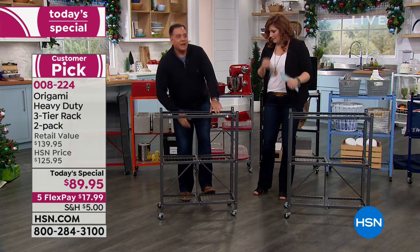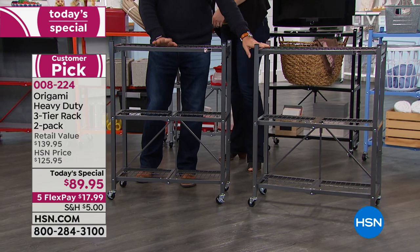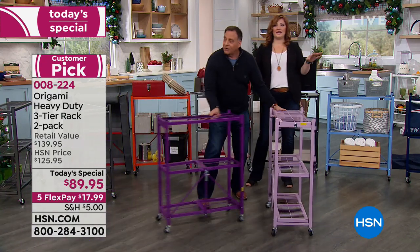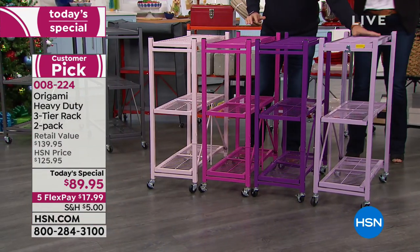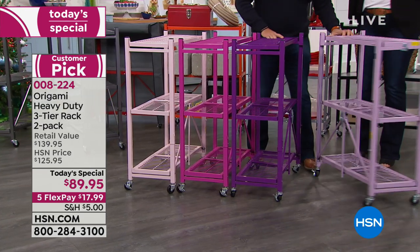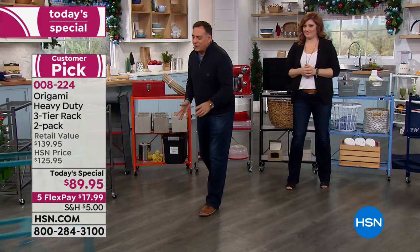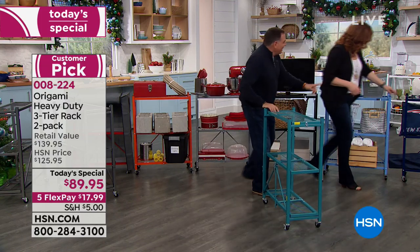Starting with the pewter — that's the original color that started it all with Origami. Moving on to the purple and pink family: lilac, purple, fuchsia, and blush. Plenty of choices — you could even do an ombre effect if you got more than one set, mixing and matching. They roll very easily too. Moving to the greens and blues: teal is next.